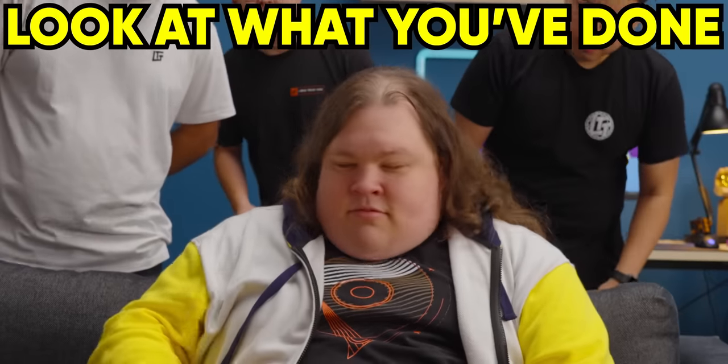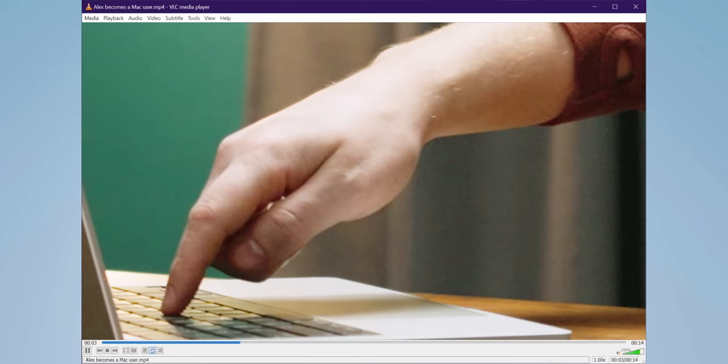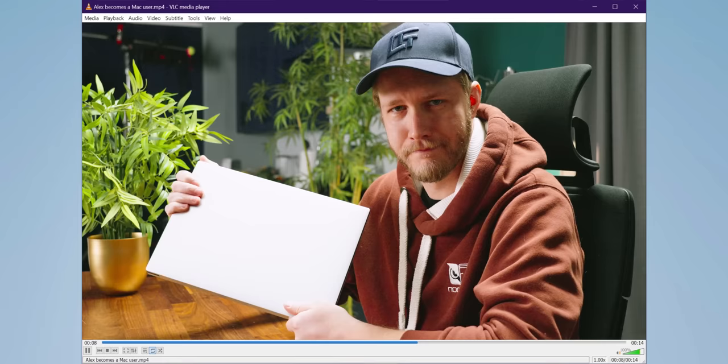Look at what you have done to him, Microsoft. This lifelong Windows user has been forced to switch to a MacBook. Why? Well, because he's got real work to do and he needs something he can actually rely on. And it's your fault.